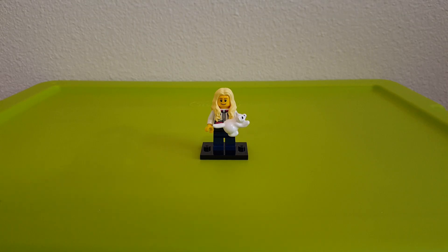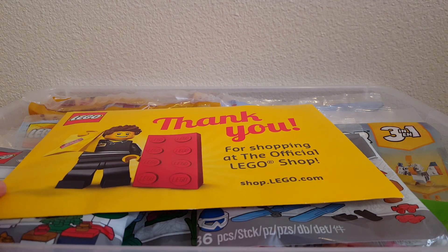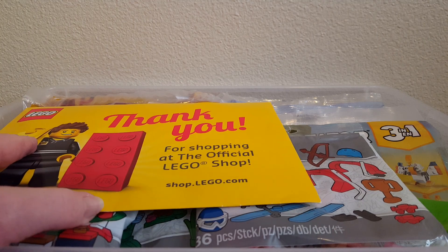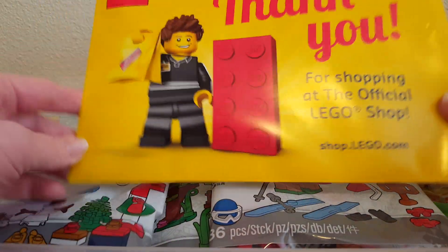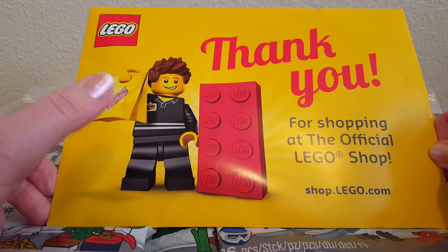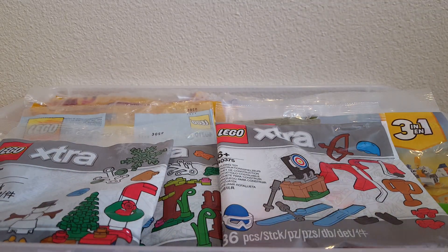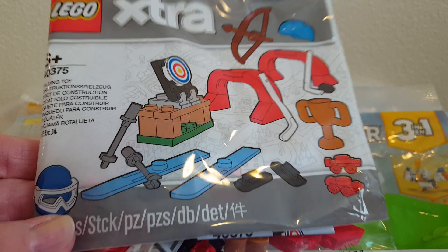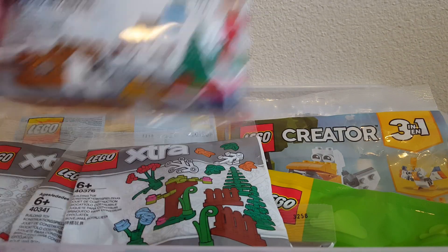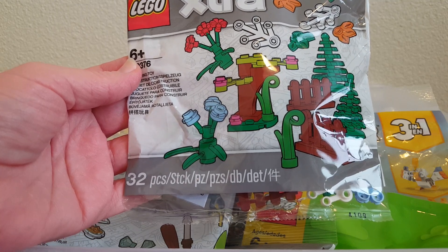Hi guys, part two of my LEGO polybag collection. In this tub I have things like VIP sets, Creator sets, extra sets, and seasonal sets. I have a 'thank you for shopping' envelope with a LEGO store minifigure inside — still sealed. On top I have the newer extra sets: one with sporting equipment, a winter-themed one, and one with trees, leaves, and flowers.